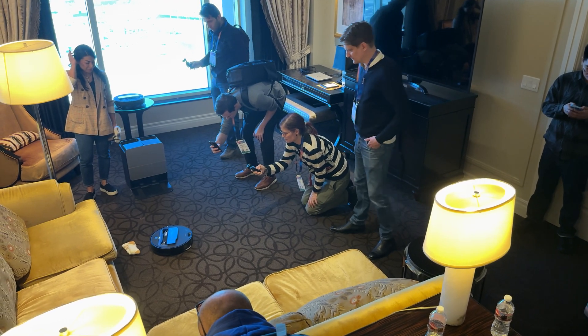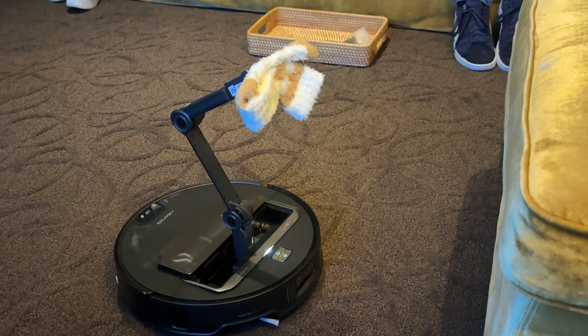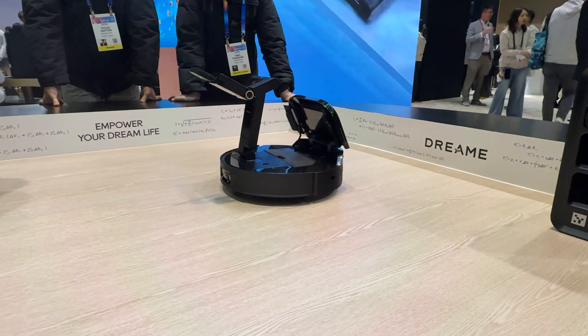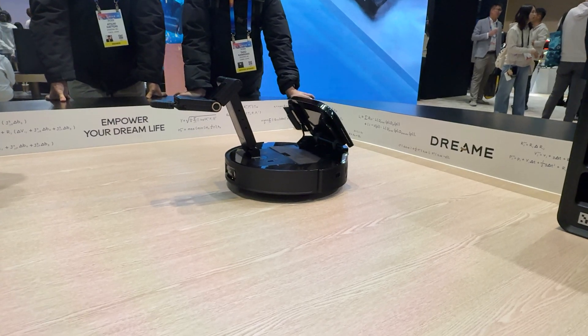The first big surprise was a robot vacuum with an arm. And not one, but two. There are two companies with robot vacuums with arms, and they're doing things a little bit differently, so we're going to get into that in just a second.